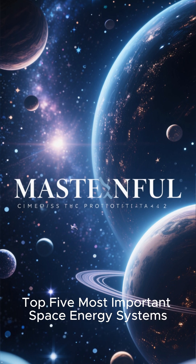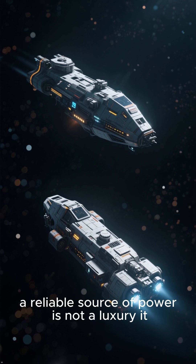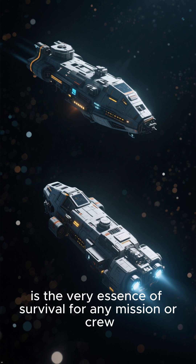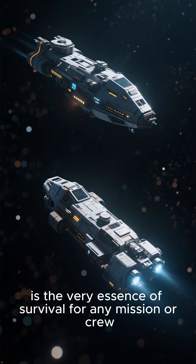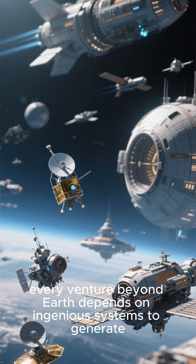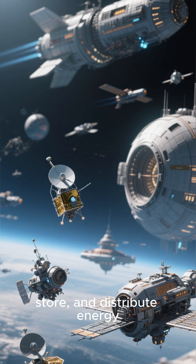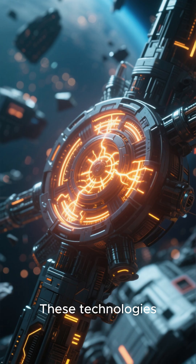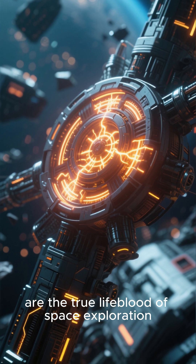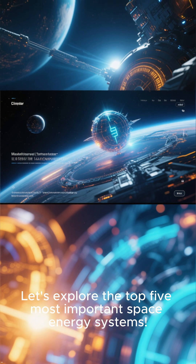Top five most important space energy systems. In the cold, dark vacuum of space, a reliable source of power is not a luxury — it is the very essence of survival for any mission or crew, from tiny probes exploring distant worlds to massive habitats in orbit. Every venture beyond Earth depends on ingenious systems to generate, store, and distribute energy. These technologies, built to withstand the harshest environments, are the true lifeblood of space exploration. Let's explore the top five most important space energy systems.